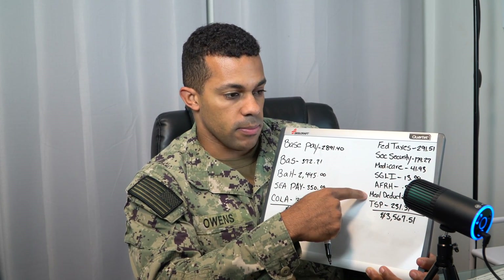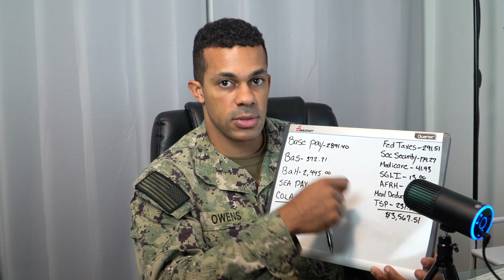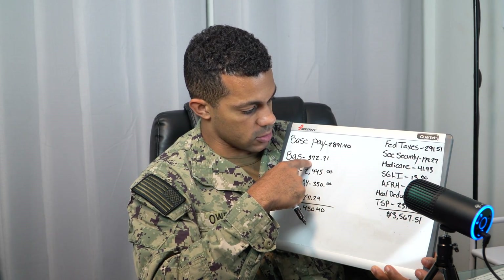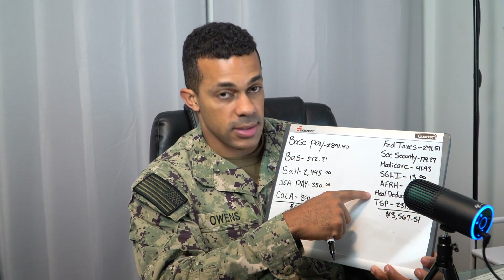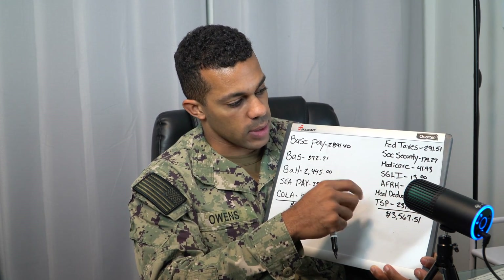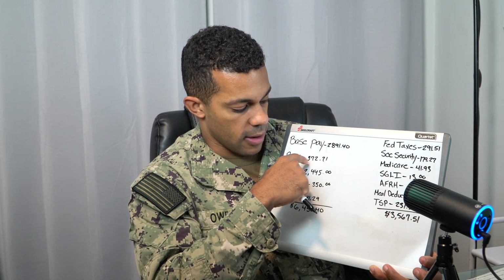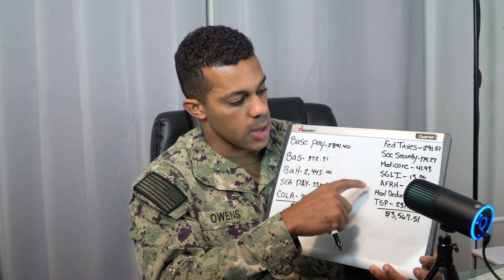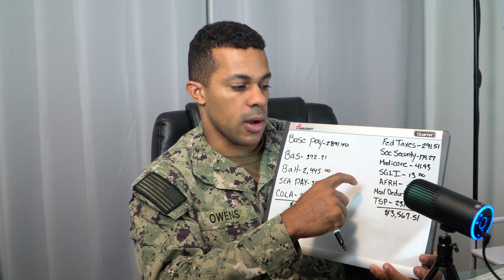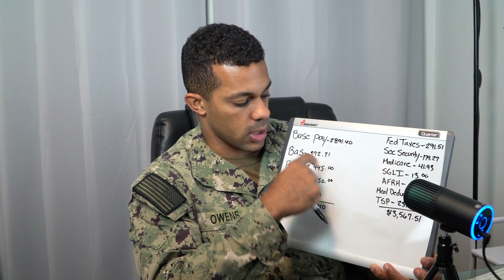So meal deduction: being stationed on the ship, since we technically have a galley, the military provides three meals — breakfast, lunch, and dinner. They give you the BAS of $372.71, but they take the majority of it because they technically feed us. We get to keep a little bit of it — they only take $328.60 of the $372.71. Whenever you're stationed on a ship or your command has dining facilities, they will take your meal deduction or your BAS.